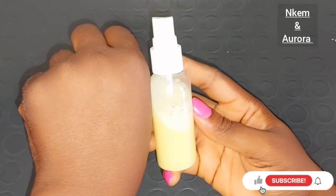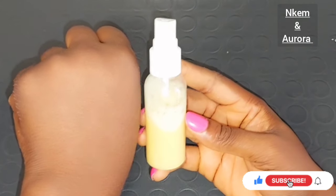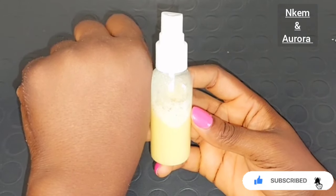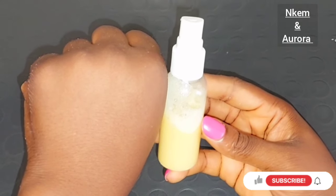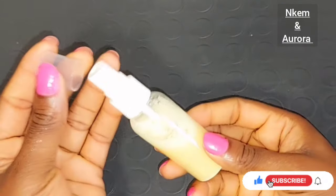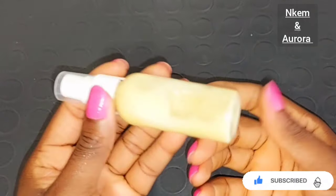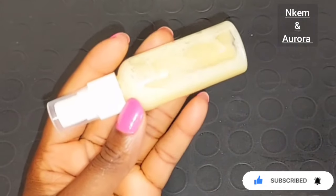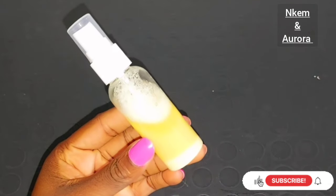Whether you are using it as a face cleanser, using it to get rid of sunburn, dark eye circles, or hyperpigmentation — sleep with this treatment. Within two weeks you're going to see a very good result. Spray it on your face three times, allow it to dry, apply your face cream, and go to sleep. Every night you can repeat the same process. This is very very good to use on your face to remove acne, pimples, and everything.